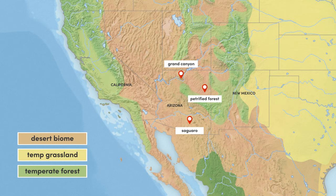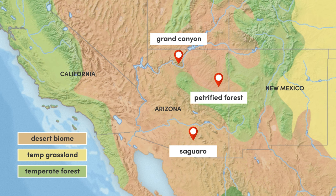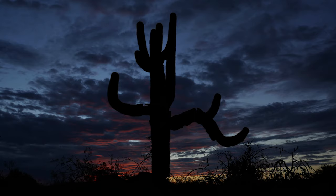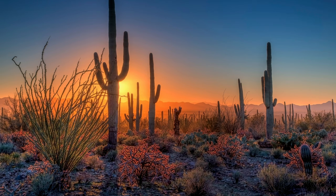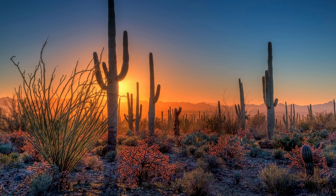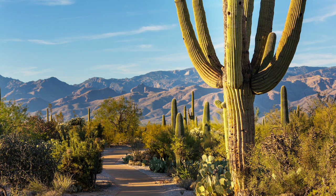One of the two other national parks located in Arizona, Saguaro is located to the south in the Sonoran Desert. It is named after and was founded to protect America's largest cacti, the giant saguaro. These enormous plants can reach 12 to 18 meters in height, with as many as 25 branches or arms, and are estimated to live for up to 150 to 200 years.